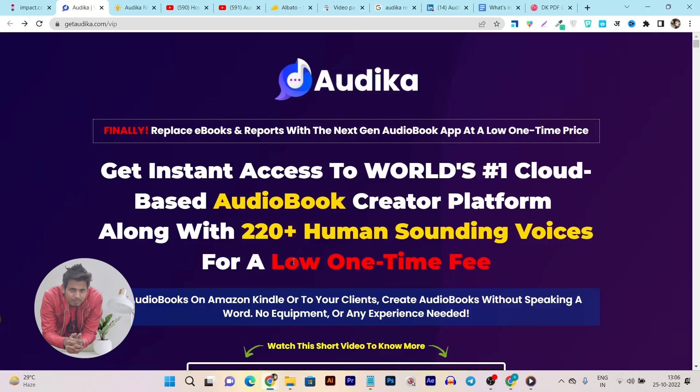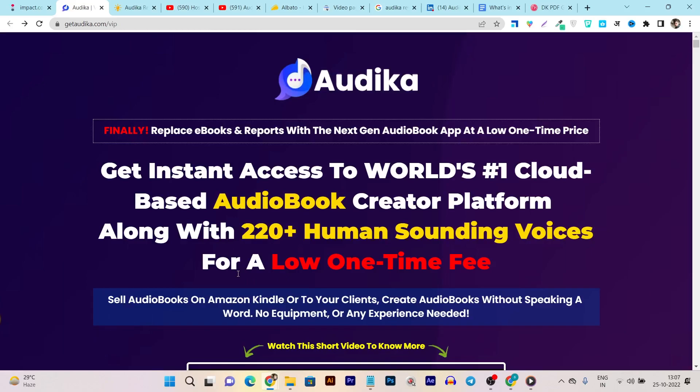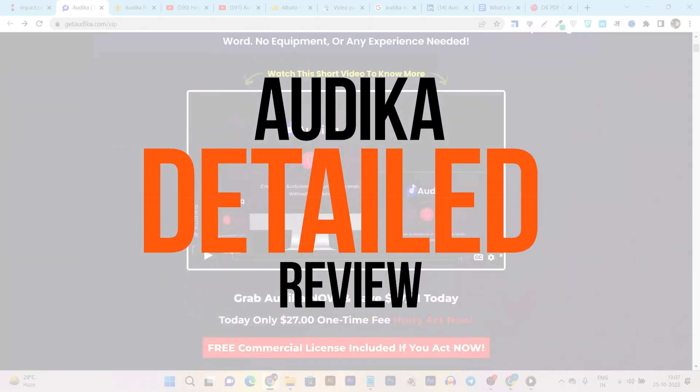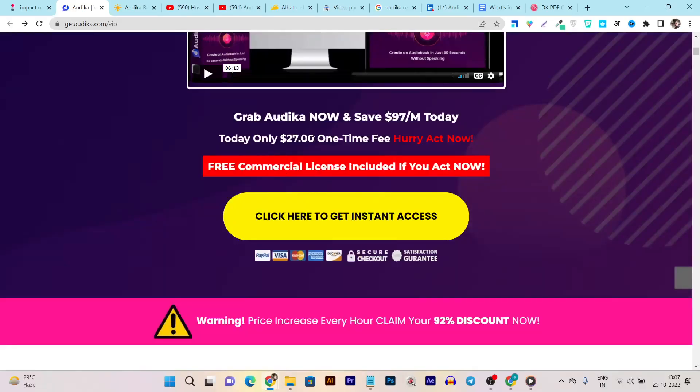You are going to get a lifetime deal without paying every month because this tool is currently available at a very affordable low one-time fee. Once you create those audiobooks you can also sell them on Amazon, Kindle, or to your clients at freelancing services. You can create audiobooks without speaking a single word — no equipment or any experience needed. This tool is called Audica and it's currently available starting from just $27 one-time payment.